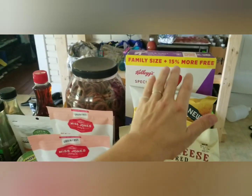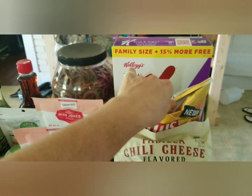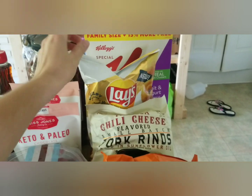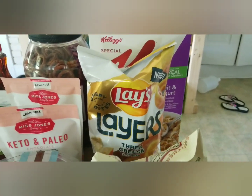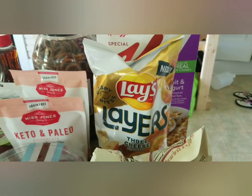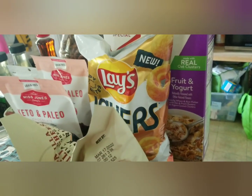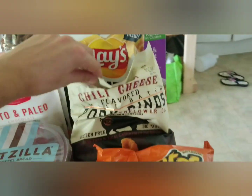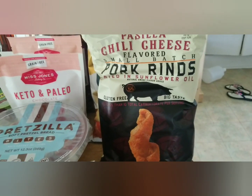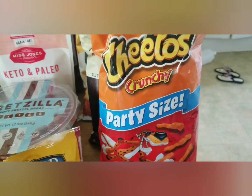Back here there is a box of Special K Fruit and Yogurt — we had picked that up before and my kids really liked the little yogurt bites in there. There are some Three Cheese Layers chips I've never seen before; they kind of look like Funyuns. There is a bag of chili cheese pork rinds — that sounds delicious — and a nice party-sized pack of Cheetos.